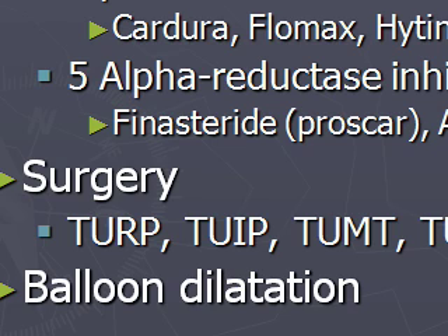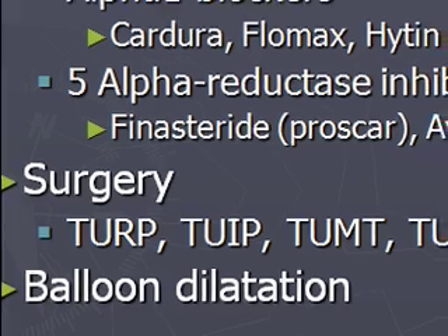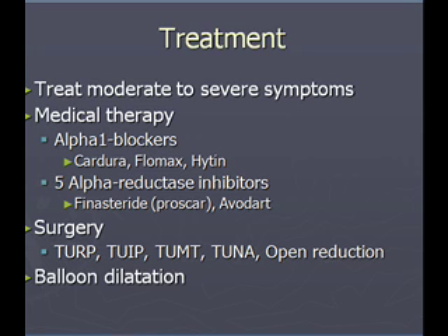Treatment for any patient with moderate to severe symptoms: we can start with medical therapy, which includes our alpha blockers and our 5-alpha reductase inhibitors. Alpha blockers are useful when the prostates are small. If you've done a DRE and you think there are no nodules and we're not dealing with cancer, you can go ahead and start the patient on an alpha blocker. They're also useful in those with hypertension. The 5-alpha reductase inhibitors are indicated in patients with large prostates.